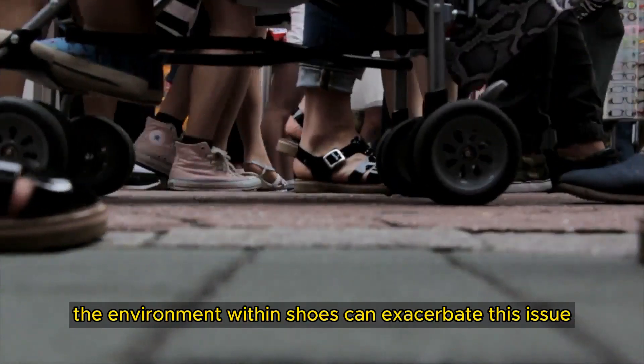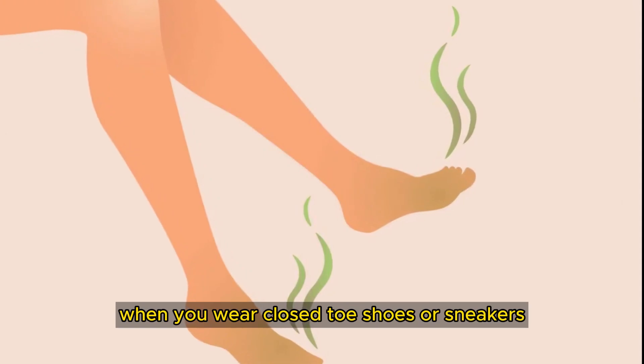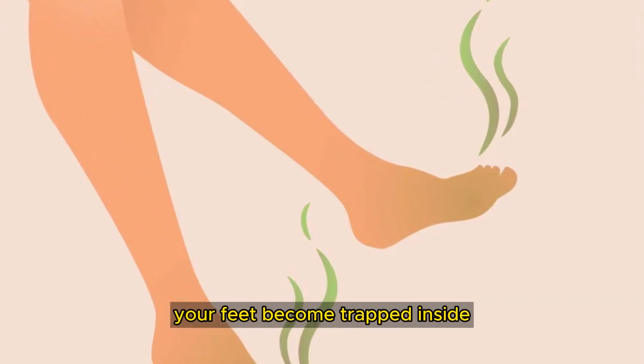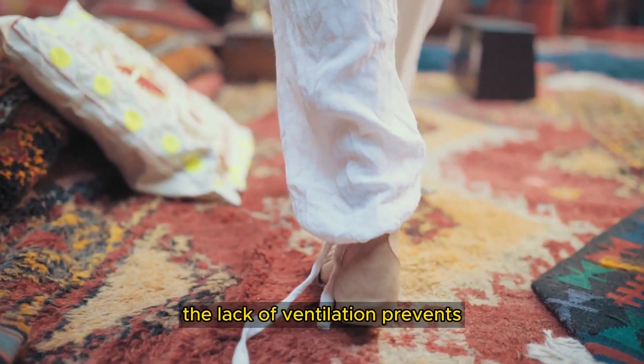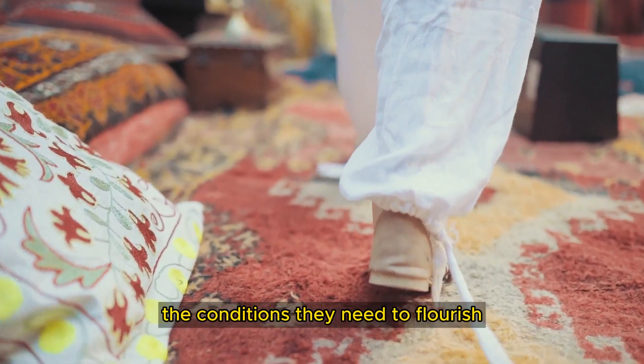The environment within shoes can exacerbate this issue. When you wear closed-toe shoes or sneakers, the warmth and moisture from your feet become trapped inside, creating a perfect breeding ground for bacteria. The lack of ventilation prevents the moisture from evaporating and provides bacteria with the conditions they need to flourish.